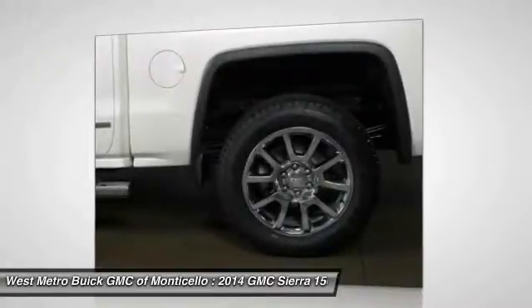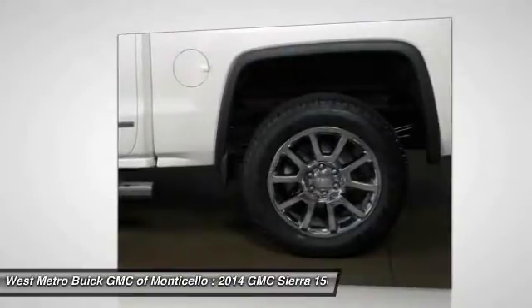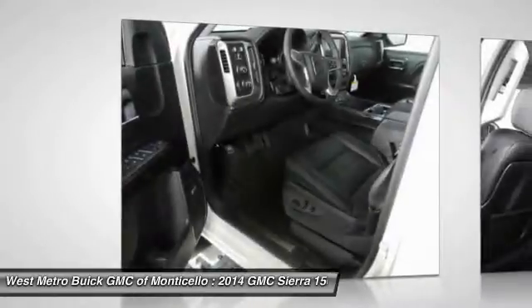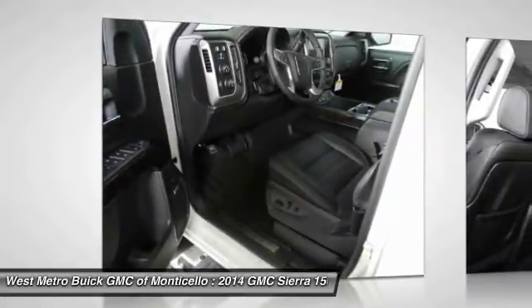The Sierra 1500 now comes standard with a Vortec 6.2-liter and 5.3-liter V8 engine and an electronically controlled automatic transmission that combines high-capacity hauling capability with precise control.